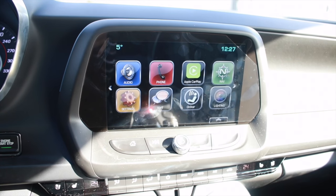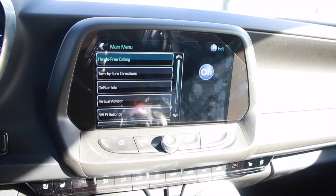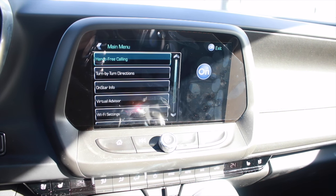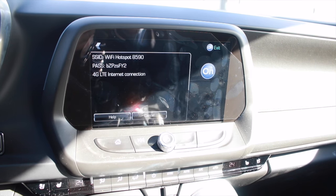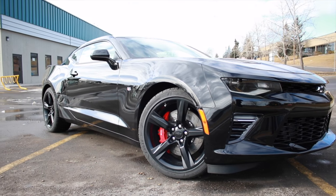Standard on all new Camaros is GM's 3G LTE Wi-Fi hotspot, which you can connect up to seven devices to inside or up to 16 meters away from the vehicle. The new Chevy Camaro really is a sight to behold.